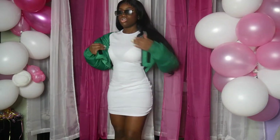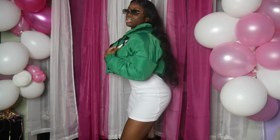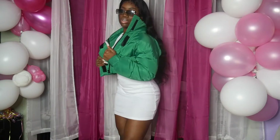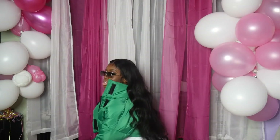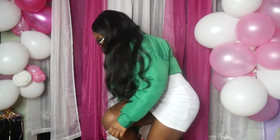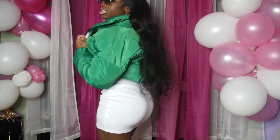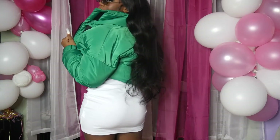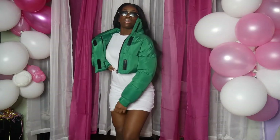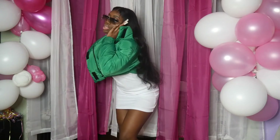Yes — the dress is long sleeve, you guys. Make sure you take a picture. Yes, it's a look, it's a vibe. Take a picture, period.